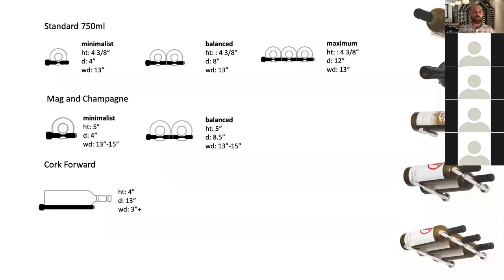This diagram shows the modularity — though I prefer thinking of it as customization to meet your clients' needs. With standard bottles, we go from minimalist to maximalist: single, double, and triple deep, with extension pieces to expand now or later. We have magnum and champagne offerings as well — same rack, just spaced differently — and a cork-forward version that offers both standard and magnum bottles for the ultimate design option.